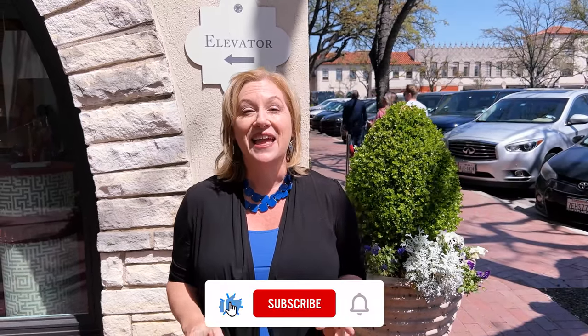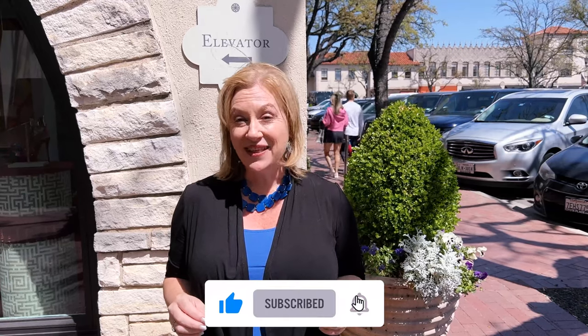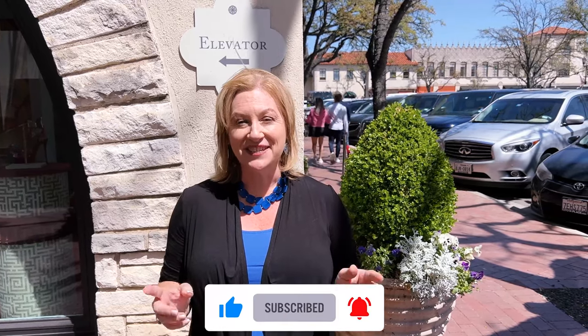Hey, if this is your first time to the channel, welcome — glad to meet you. My name is Wendy Pinnell. I am a local real estate broker here in the Dallas-Fort Worth area. If you want to know everything there is to know about living in Dallas, Texas, or really any of its many suburbs, including where we are today — Highland Park — be sure to hit that subscribe button and click on that little bell. We've been in the business since 2007. We're a family brokerage.